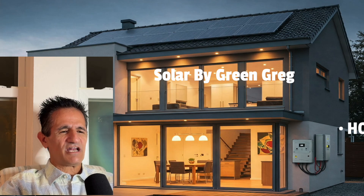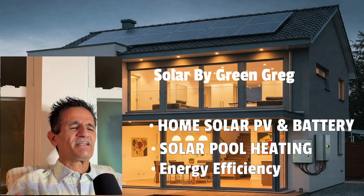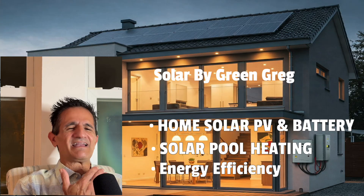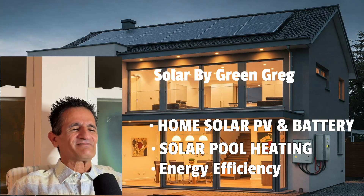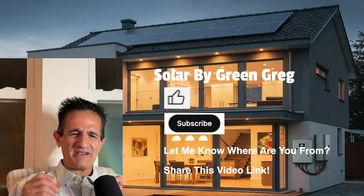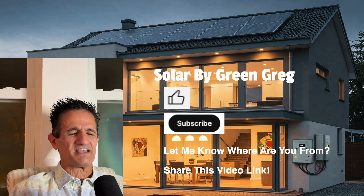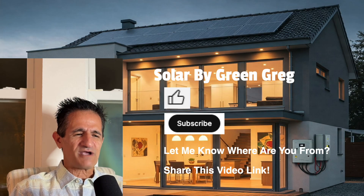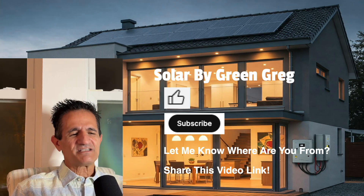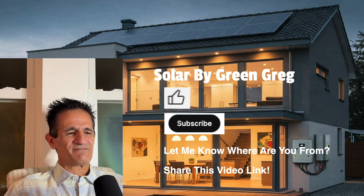Solar by Green Greg — on this channel we cover home solar PV and battery, solar pool heating, and energy efficiency, all without clickbait or sales talk. I'm a homeowner just like you — if you just want information, you're in the right spot. Hit that thumbs up, subscribe, and let me know where you're from. Solar contractors are welcome to share the YouTube link with your team and customers.